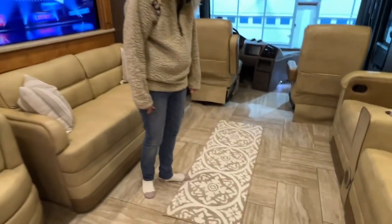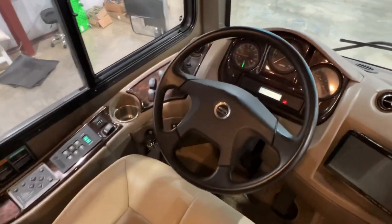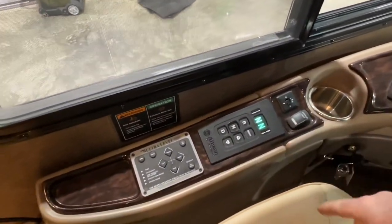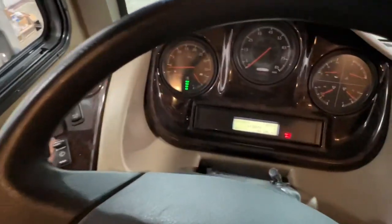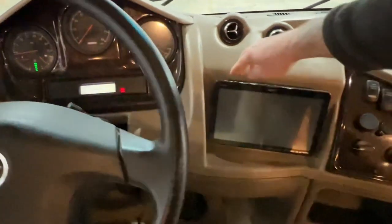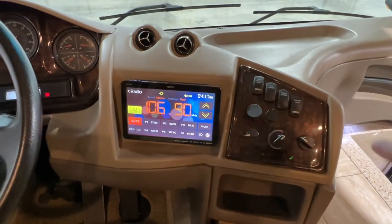Got a fan with a thermostat. The cockpit is really nice and easy to operate. Got your push-button Allison transmission, automatic leveling system — you just push the button and it levels itself. It's only got 46,000 miles, about 500 hours on the generator. Got a real pretty screen — we'll go ahead and turn it on. Got ice-cold air.